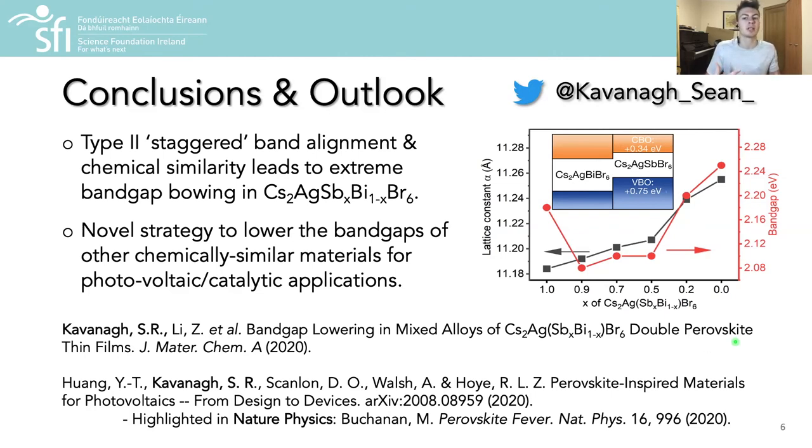Moreover, we propose that this presents a novel strategy to reducing the band gaps of other perovskite-inspired materials so that they may be more suitable for the majority of optoelectronic applications. If you're interested in this work, please check out our papers on this and other perovskite-inspired materials.